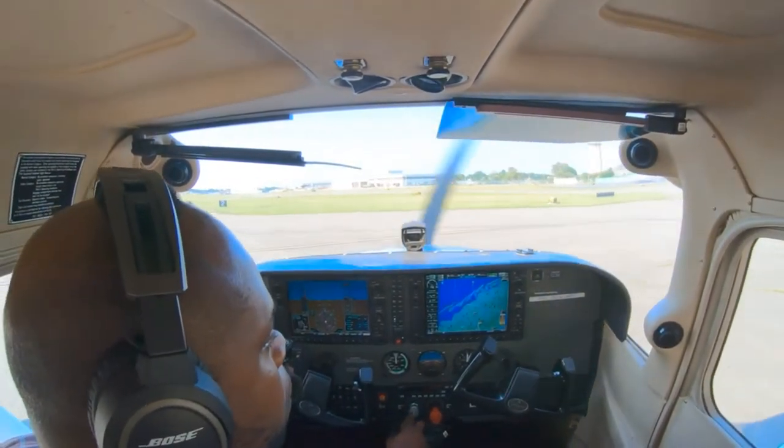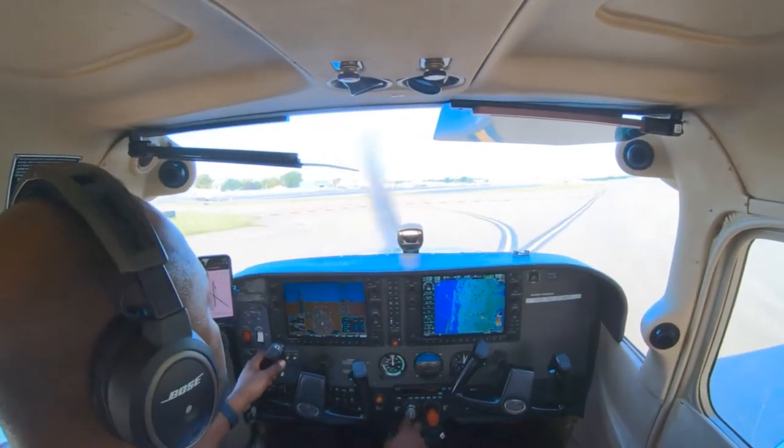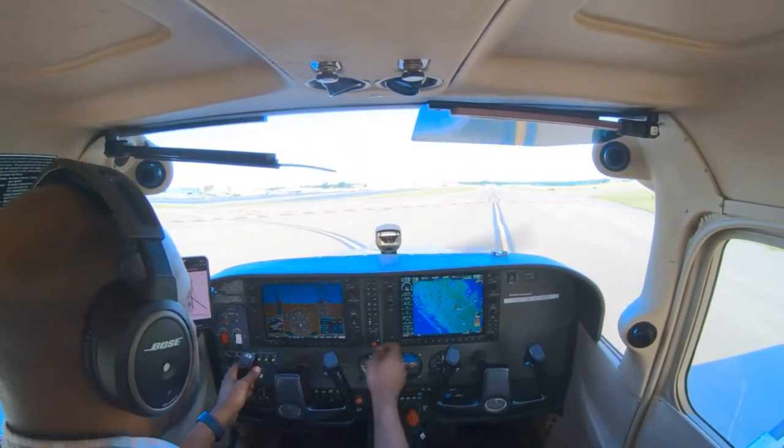Republic Tower, 2-9-9, over the wall. Cherokee 7 Alpha Charlie, make right traffic runway 1-9, cleared for takeoff, 4-1-9 at 4. Cleared for takeoff, 7 Alpha Charlie.